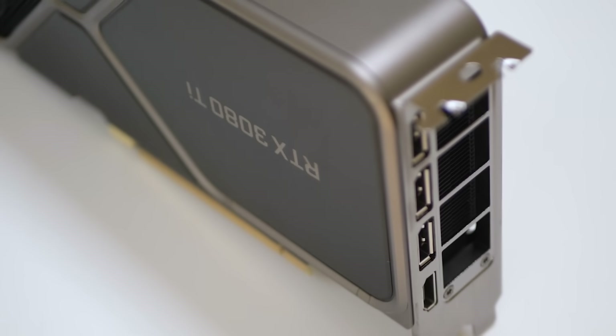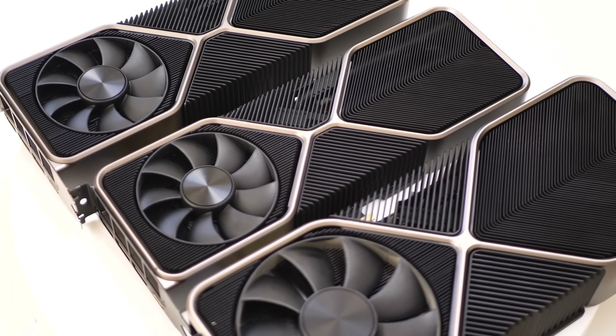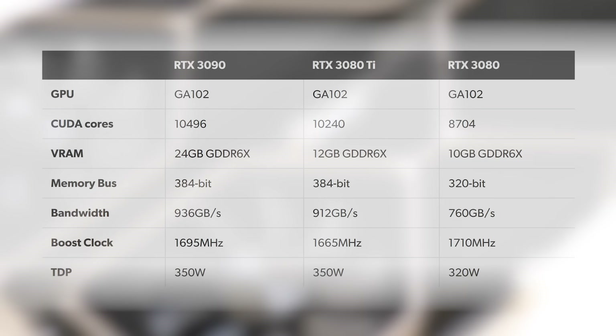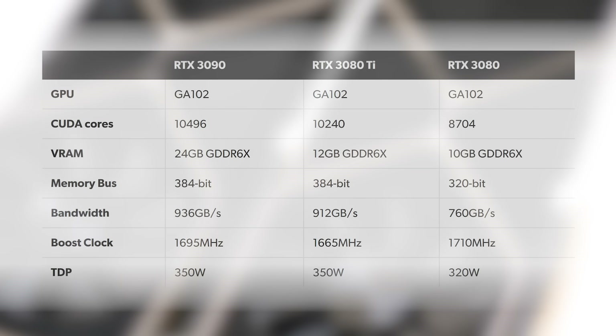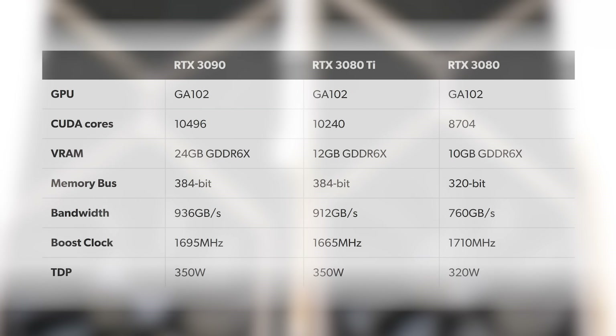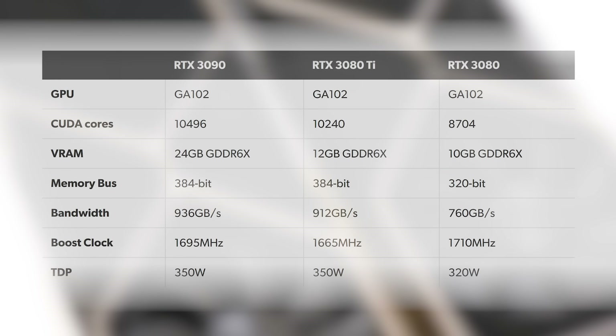You can really think of the 3080 Ti as a hybrid product — the cooler design from the 3080 but a lot more of the internals from the 3090. Looking at the specs table, if we consider the 3090 as the king of all GA102-based GPUs, the RTX 3080 Ti has almost 98% of its shading hardware, dwarfing the equivalent 83% of the RTX 3080. The Ti also gets the full 384-bit memory interface of the 3090, versus the 3080's 320-bit bus.